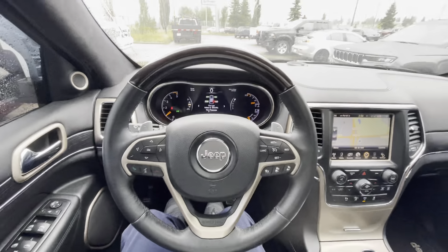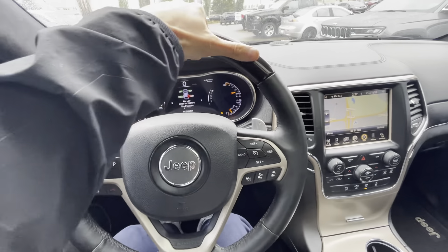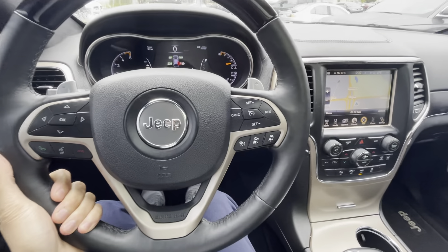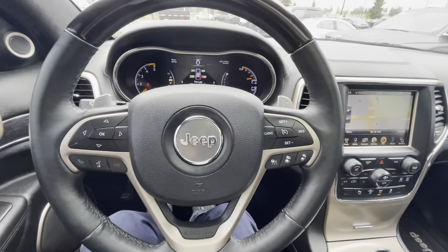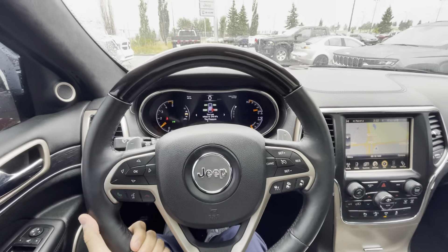This button is for your power folding inside mirrors. You also have a two-position driver memory, so you and Travis can have your own settings for the seats. It is cold out there but nice and warm already in here.